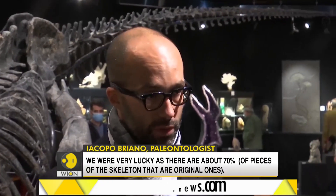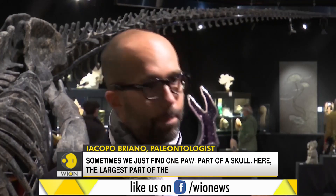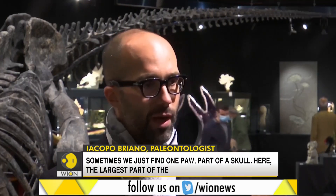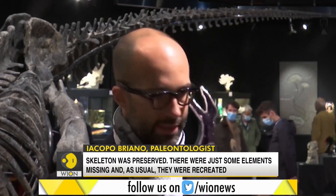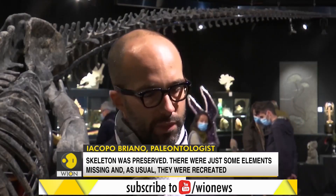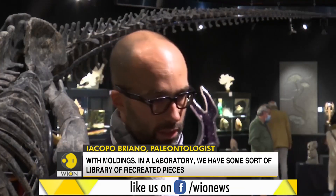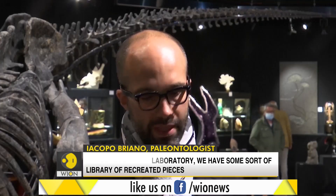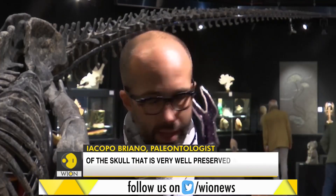We are around 70% complete. We have to understand that sometimes we find the rest of the dinosaurs — just a part, a part of the skull. Here, there was really the biggest part of the skeleton. There were some elements that, as usual, were reproduced with moulages. There is, like in a beautiful preparation laboratory, almost a library of reproductions, so there are elements of other animals that can be molded and reintegrated.